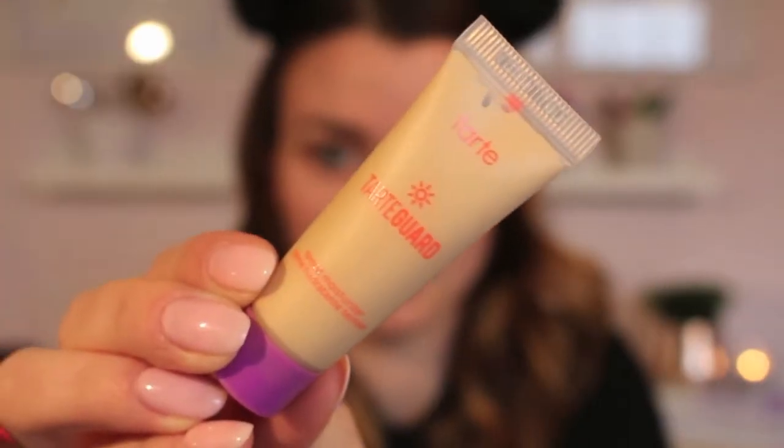The first product I use on my face is the Tarte Tarte Guard tinted moisturizer. I'm just gonna put this directly on my fingers and dot it around my face and rub it in. Most of the time I wear a primer underneath my foundation, but because it's just a tinted moisturizer it blends really easily into the skin. It just gives me a little bit more of a smoothed-out skin tone, though it doesn't cover a whole bunch — I still have some spots around my forehead and cheek.